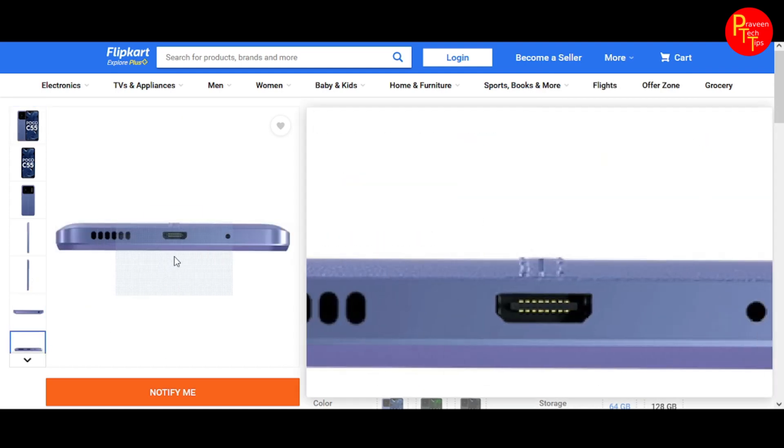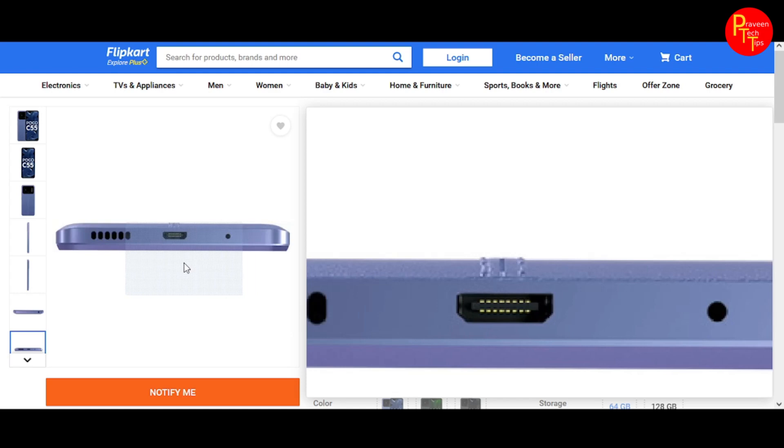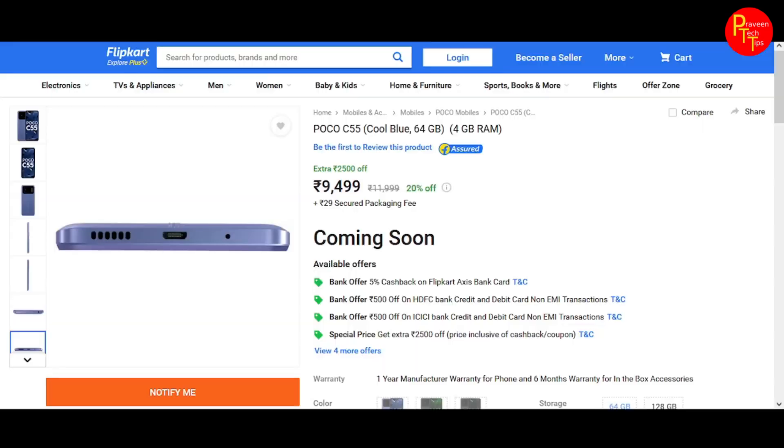One drawback is the port. In this price category, you would normally expect a Type-C port, but the POCO C55 uses a Micro USB port. You can confirm this on the official website specs page. This is a bit of a disappointment.